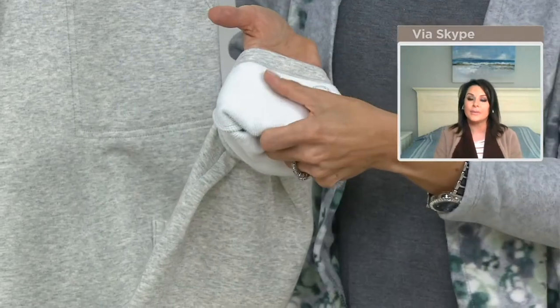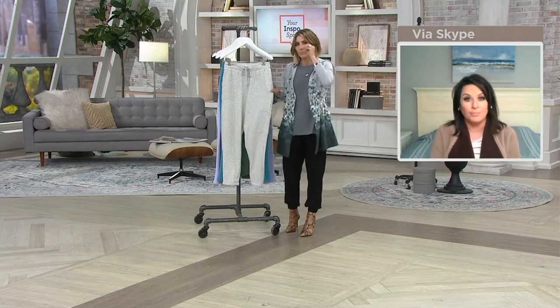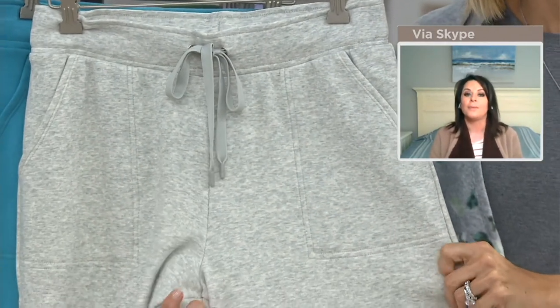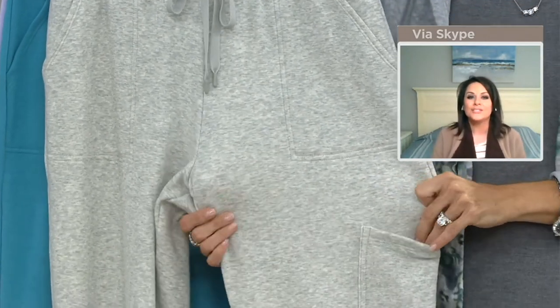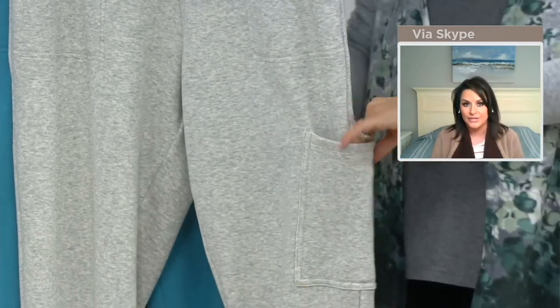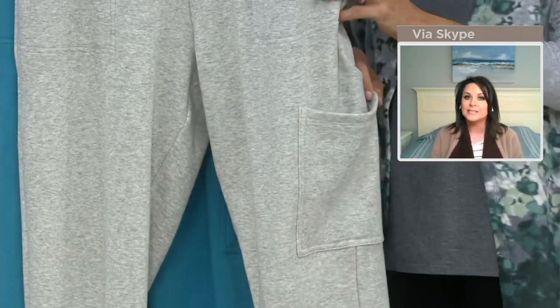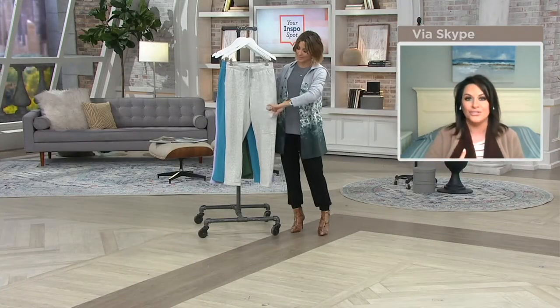The inside of the pant is what we're looking at right now — that softness is what's going to be up against your leg. With Teddy Plush, it's a more substantial gauge on purpose because it's this time of year, but it's not bulky. 'Beefy' was the word I was looking for. It's just a really great addition to our collection in terms of fabrications.